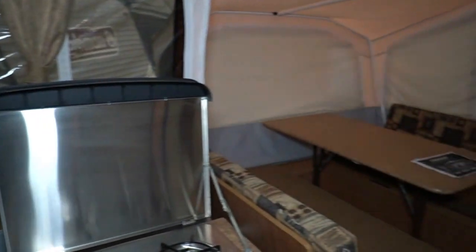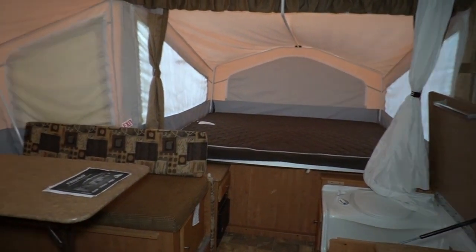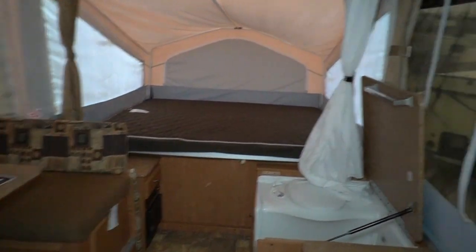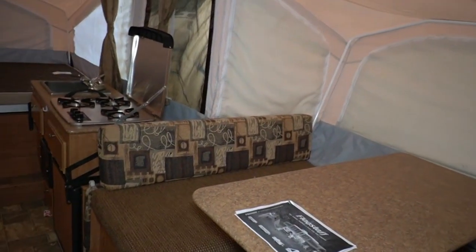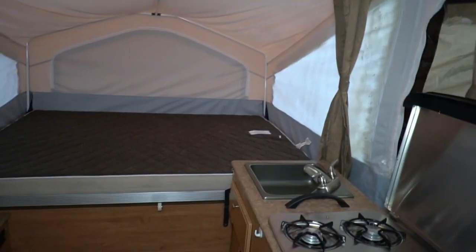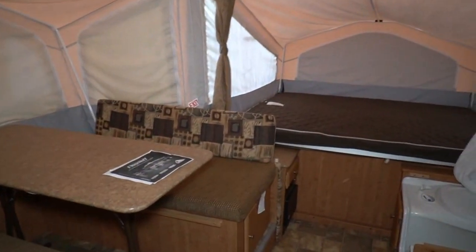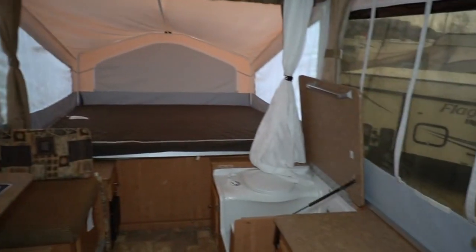Thank you for watching — $8,500 while it lasts. Visit my website parkwayrvcenter.com or email us at sales@parkwayrvcenter.com. I'll put a couple of handy links in the video description: our free interactive tow guide where you can look up what your vehicle can tow and see every towable camper, fifth wheel, and toy hauler I have that your vehicle is rated for, plus a link to our four-page inspection process. Everything on that list will be inspected and confirmed working for the $8,500 price. Call 706-965-7929.